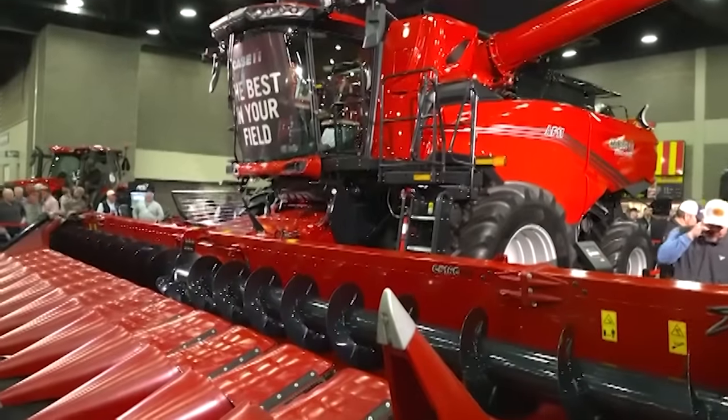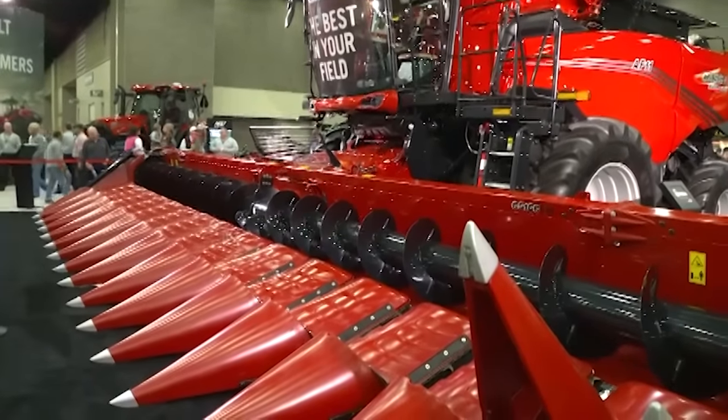As we came into the Case IH booth where all the red equipment was on display, Kurt Coffey was one of the first guys we saw — Vice President of North America for Case IH. We enjoyed the past few days with Case IH dealers, who got to see the big AF11 combine. We had our all-dealer meeting last week in Florida in Orlando. Almost all of our dealers came down and we had a sneak peek unveiling of what I call the apex predator — we're pretty proud of it.